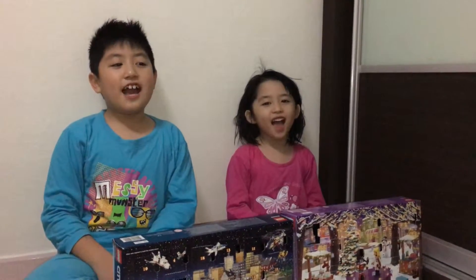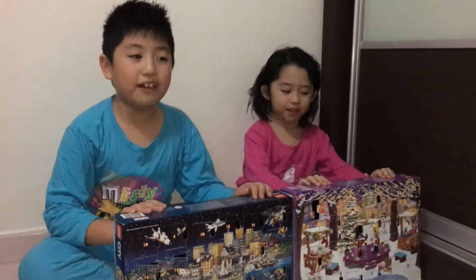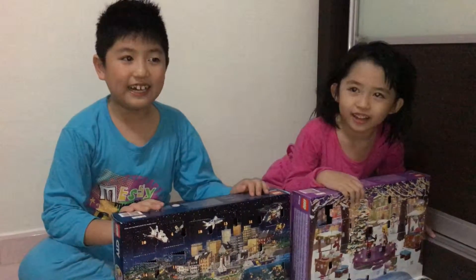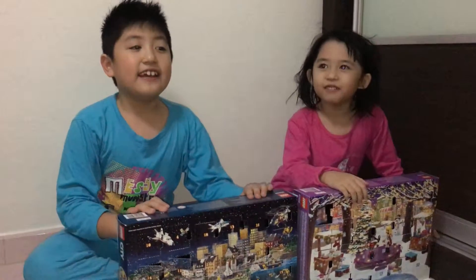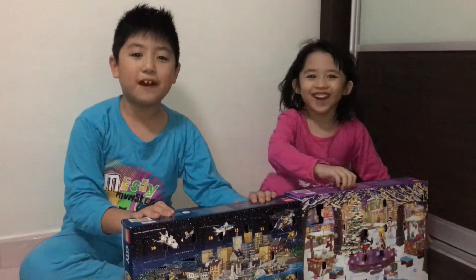Hi, this is Gator. This is Glenda, and welcome to the Gator's channel. Today we will be opening the Lego advent calendar, day 8 or 9. So let's open it.